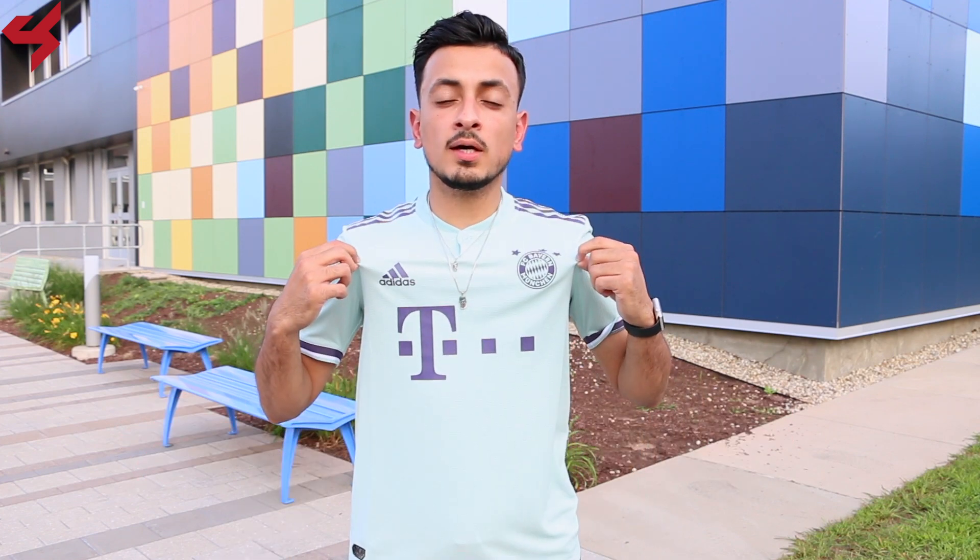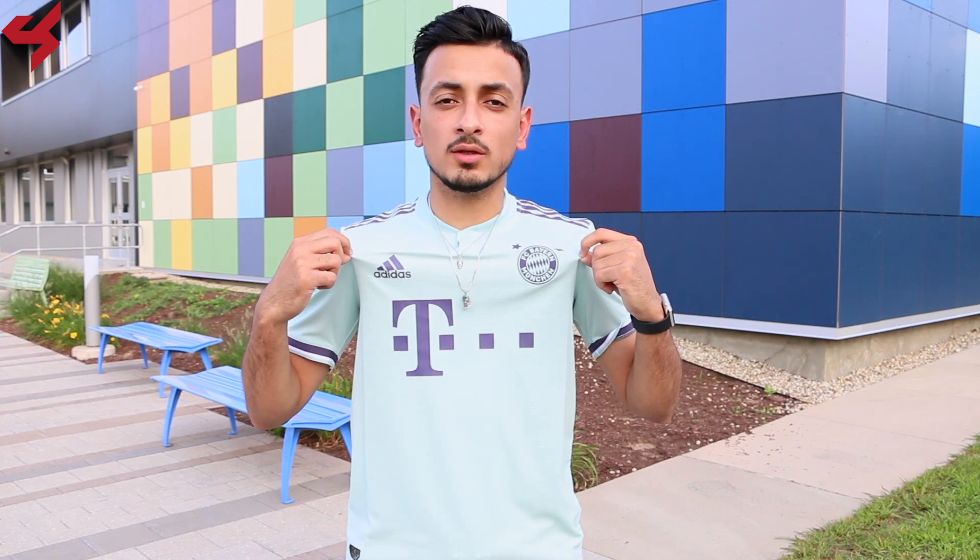The away kits Bayern Munich wore during the early 90s had bits of green in them. What Adidas and Bayern Munich are doing for the 2018-2019 season is totally unheard of. You're looking at the 2018 ash green away jersey, and to be honest this looks really really cool.